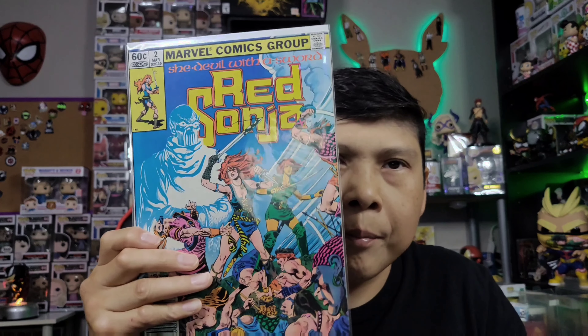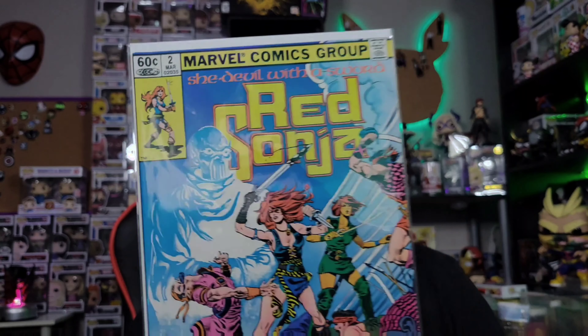There we go — Red Sonja number two! It is a 60-cent comic. There is a big crease down the side, but this will not stay in my collection for long. There it is right there.